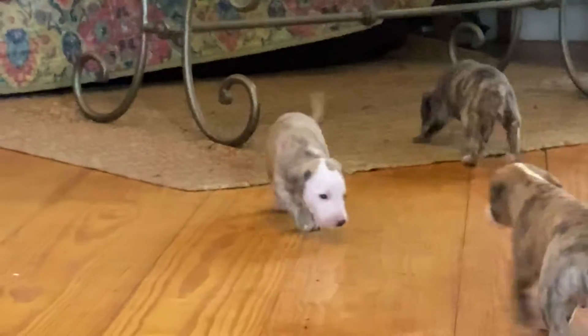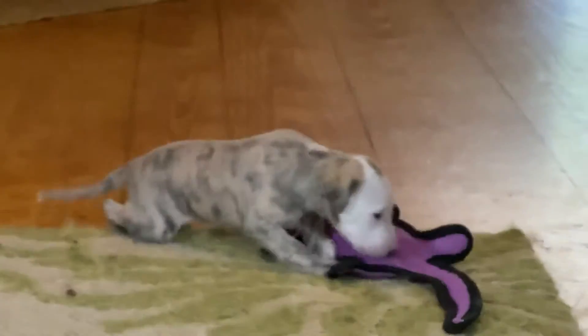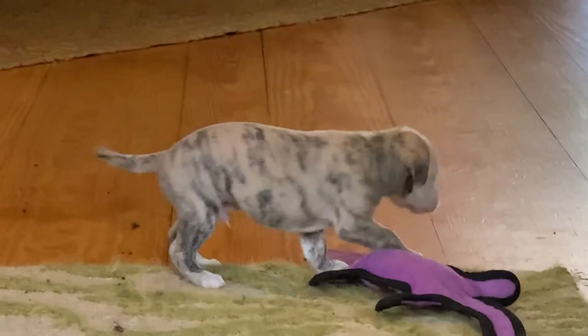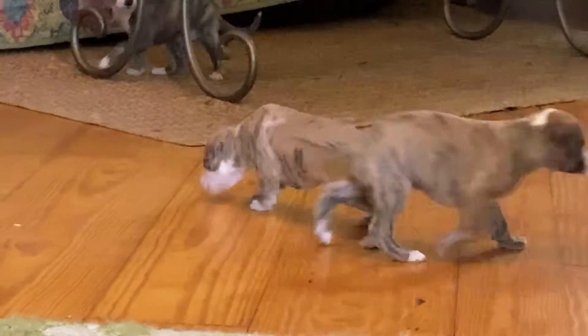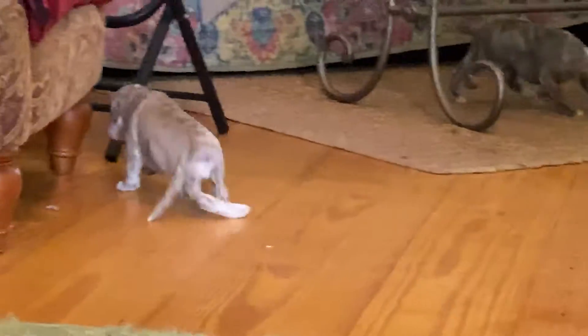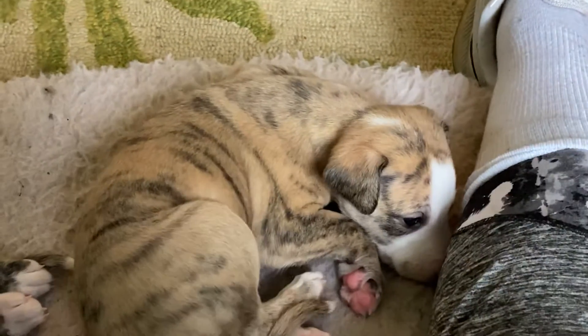Okay, here's the teardrop boy, who's boy number one on the stacked pictures. This is the little girl, the red girl.